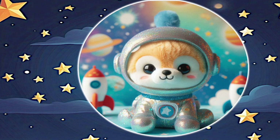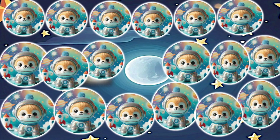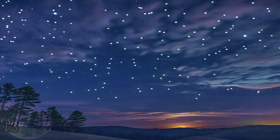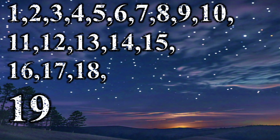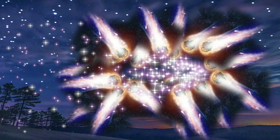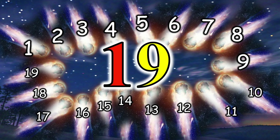Do you know which is the first animal that went to space? It's a dog! And we can count number 18. 19 — We have 19 comets having fiery tails.